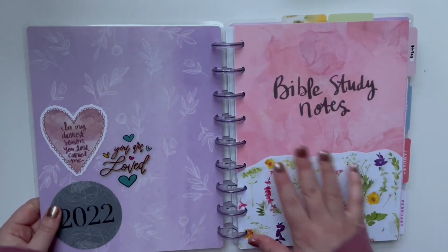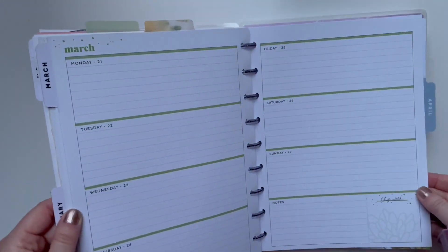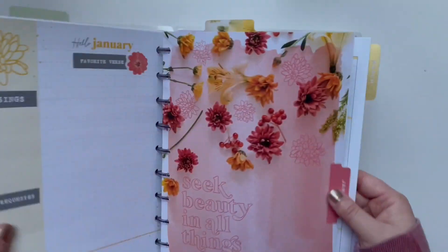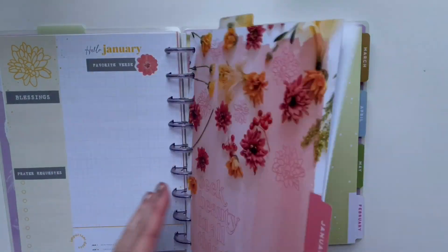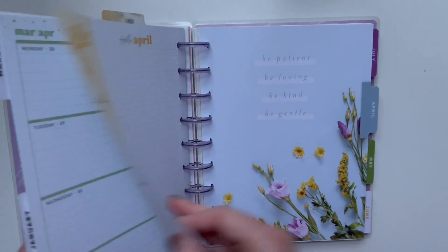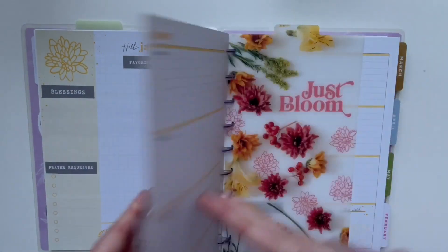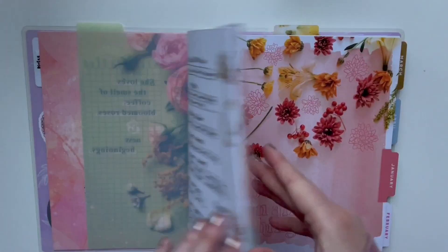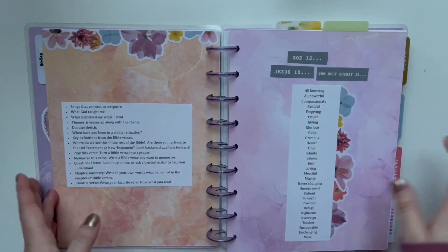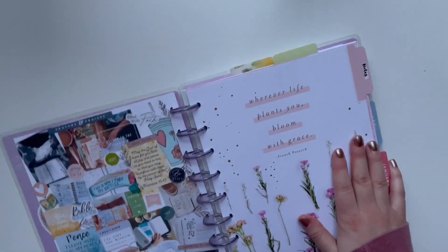Last but not least, I have my Classic Happy Planner that I use for Bible Study Notes. I have a setup video for this that I'll link down below. I'm so excited about using this — it is a stunning planner. I love florals, so look how beautiful. I love the dividers. I love the horizontal layout for doing Bible Study Notes, once I got the cute dashboards that match. And I have a lot of printables from my Etsy shop in the front for trackers and patterned papers and whatnot. I am excited to use these for my Bible Study Notes.